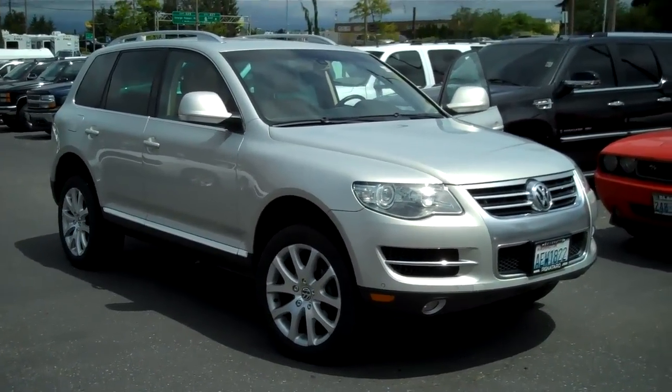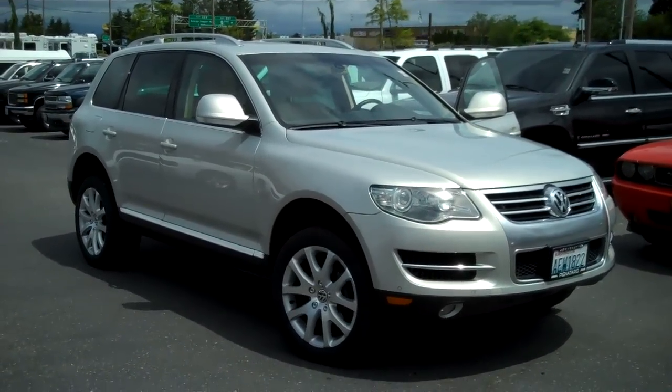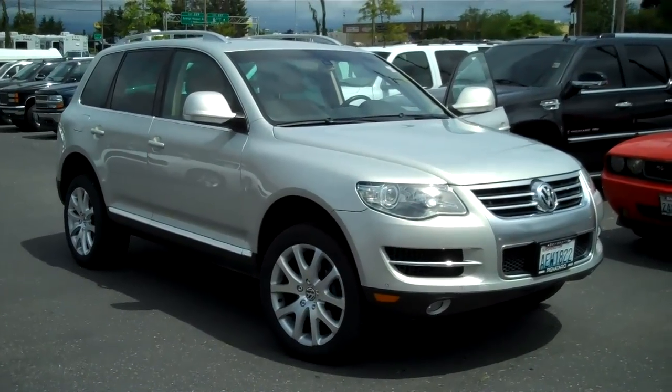Thank you once again for letting me show you the 2008 Volkswagen Touareg 2 in white gold metallic.